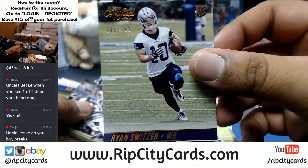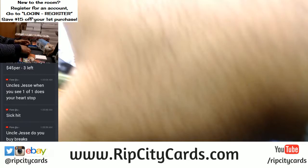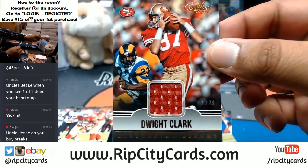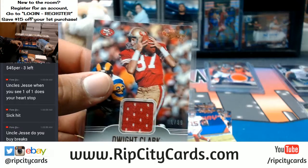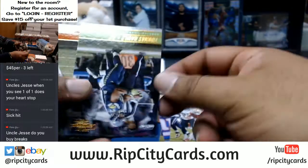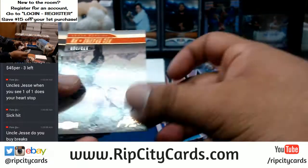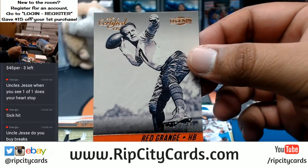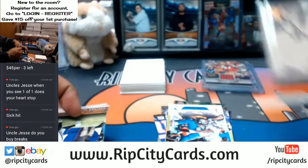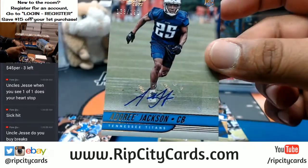To 199, Ryan Switzer for the Cowboys. For the Niners — Dwight Clark, one out of 99. Got Red Grange to 399 for the Bears — he looks like he's about to chuck that thing like 100 yards, boy. Nothing here. For the Titans, Adorey Jackson with the autograph to 199.